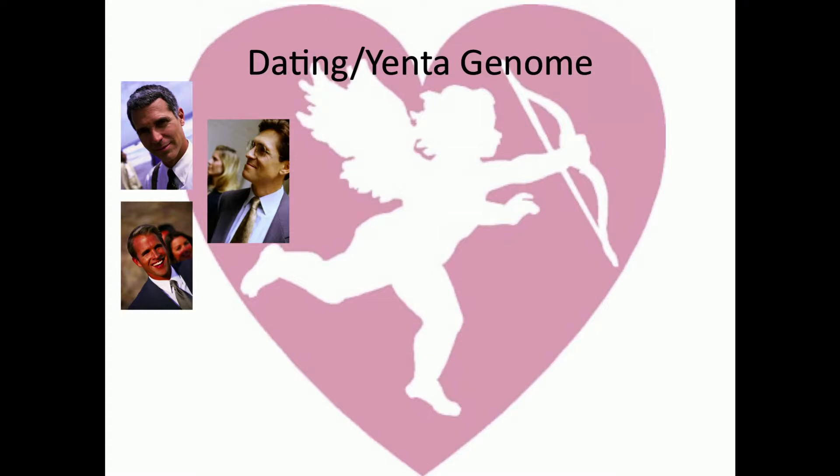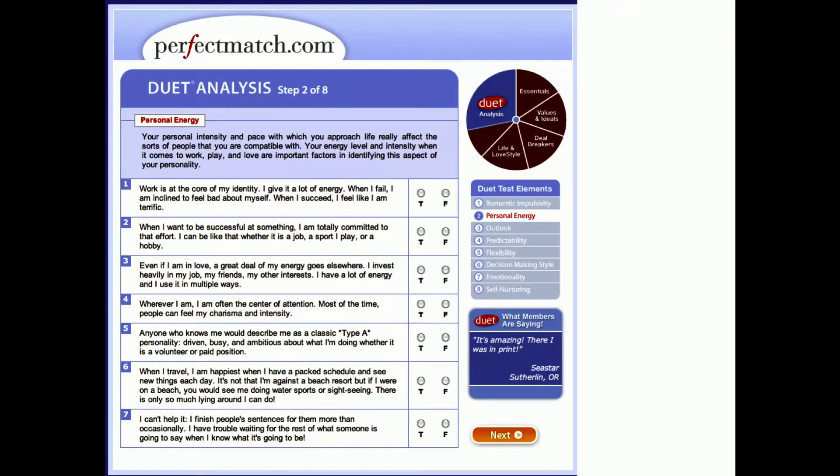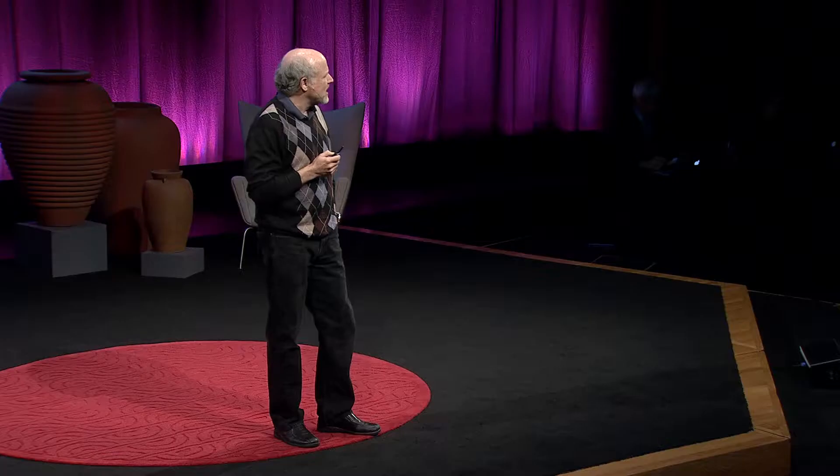Something I call the Yenta genome: how do you discover your perfect partner? One way is structured — look at life and love styles, look at values and ideals, and systematically attack the very important question of finding that romantic match. A company called perfectmatch.com uses 50 elements designed by PhDs in behavioral science and psychology. By filling in a profile, you're greeted with personalized recommendations for your perfect match. I did one for TED — looks like TED's going to have a pretty good week.